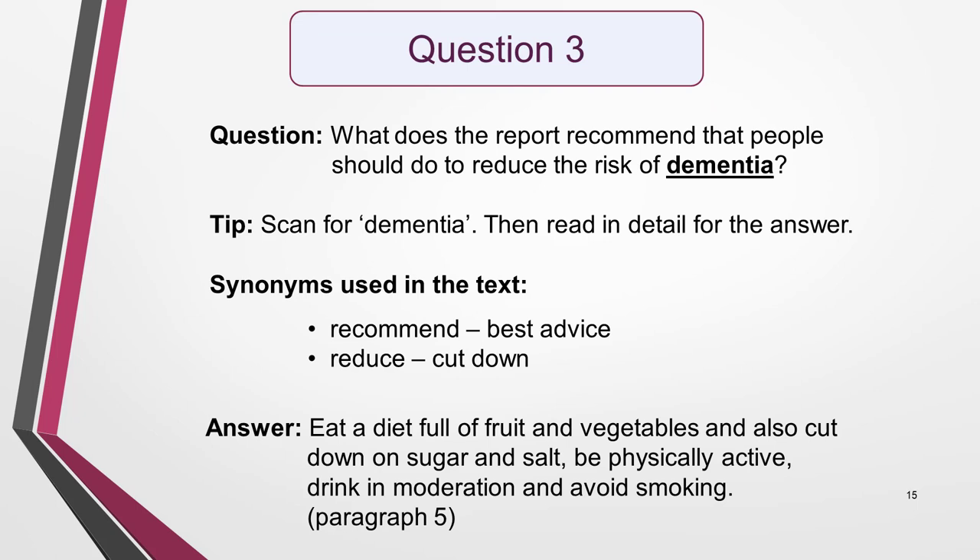The first keyword to scan for in question 3 is dementia — it's in paragraph 4. Once you've found it, read this section of the text in detail, looking out for the two other keywords: recommend and reduce, or synonyms of them. In fact, synonyms have been used for each of them: best advice for recommend, and cut down for reduce. The answer is in the final paragraph, paragraph 5.